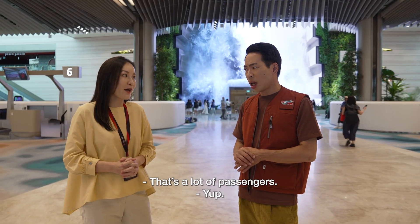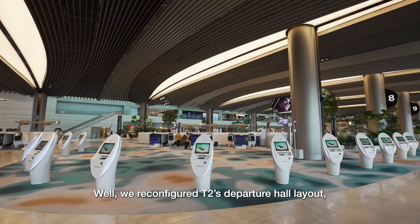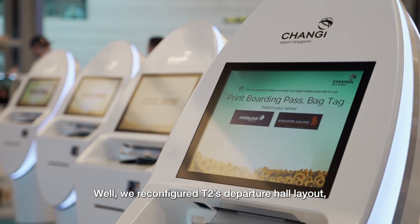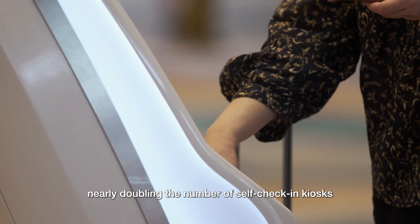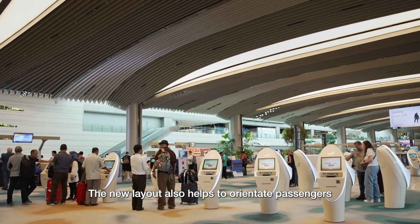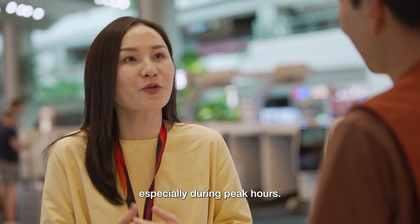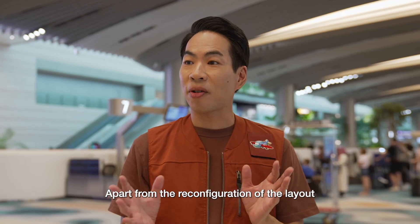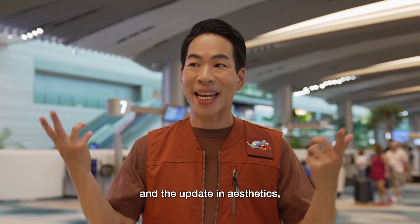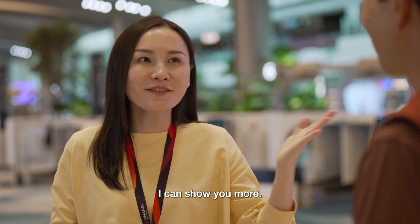That's a lot of passengers. How did you make space for an additional 5 million people? We reconfigured T2's departure hall layout, nearly doubling the number of self-checking kiosks and automated bag drop machines. The new layout also helps to orientate passengers and facilitate their flow in a more friendly manner, especially during peak hours. Apart from the reconfiguration of the layout and the updated aesthetics, what are the systems that go on behind the scenes? I can show you more. Let's go.